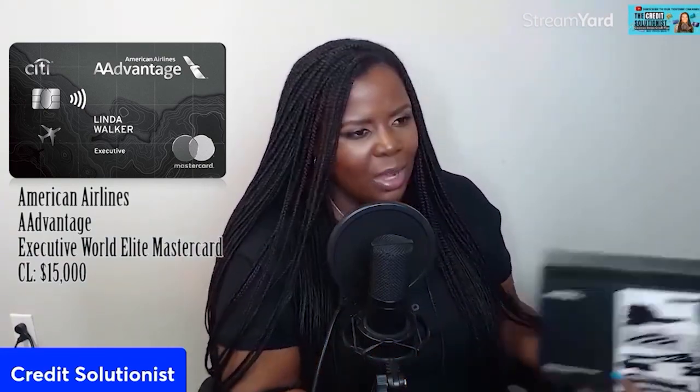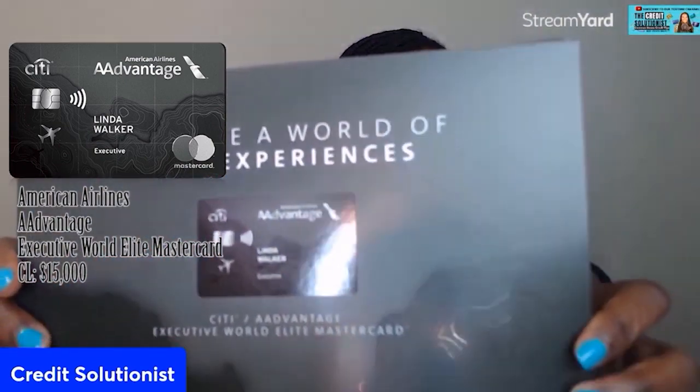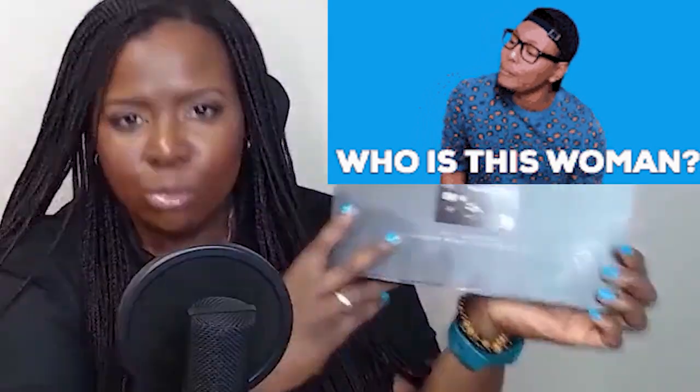I got this card because I actually like to travel and I'm going to be doing a lot of domestic flights this year, so this was really important to me to have. So our box is open here. I don't know what the card is going to be as far as the material goes. For some reason, Linda Walker's name is on everything. They're going to send it in a nice little booklet — probably going to throw this away after the video — but I'm going to go ahead and open it up.